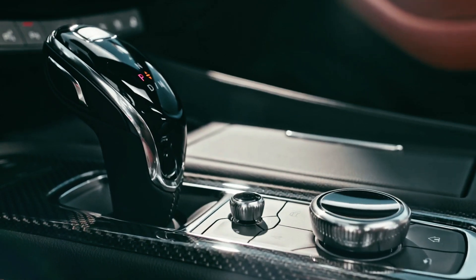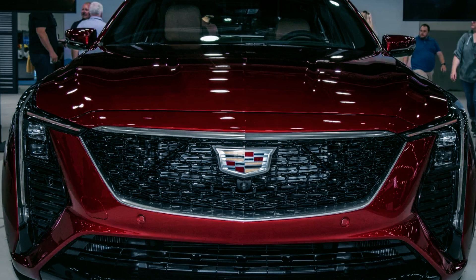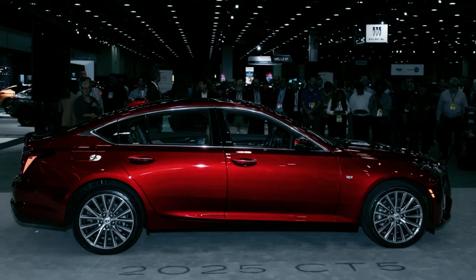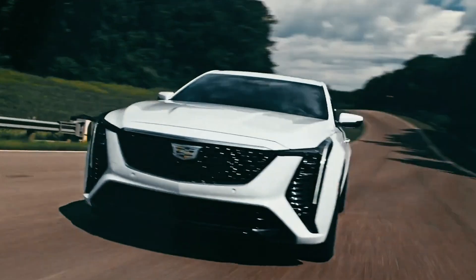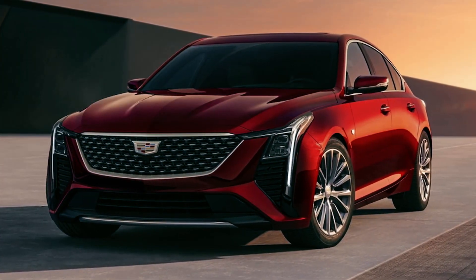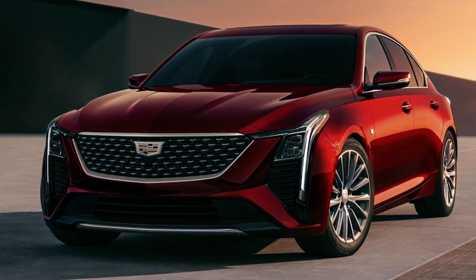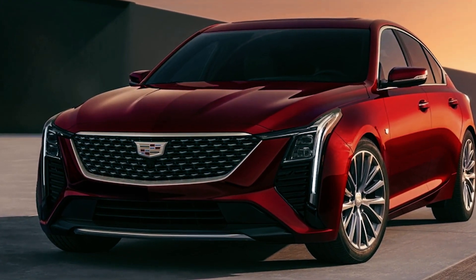The 2025 Cadillac CT5 debuted at the Detroit Auto Show with refreshed styling and a bold front-end appearance showcasing a large gloss black grille with chrome accents. The CT5 will be available in three trim levels: Base Luxury, Luxury Plus, and Sport, each offering unique features and design elements.